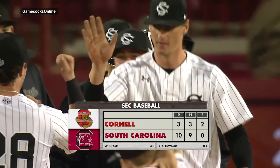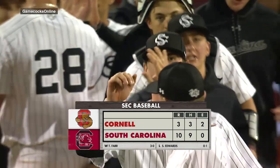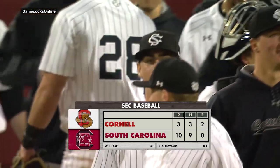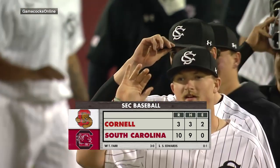Farr gets the win and is now 3-0. Carolina is looking for the sweep tomorrow. In Columbia, for Kip Baltknight, I am Birch Antley. We'll see you next time.